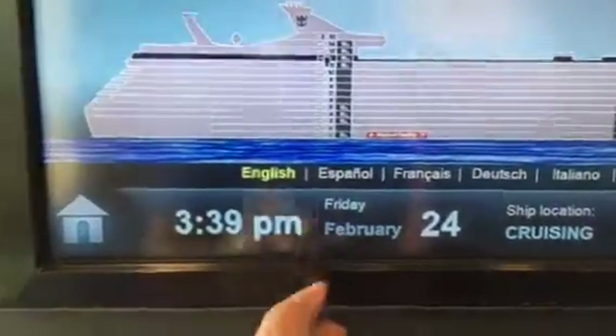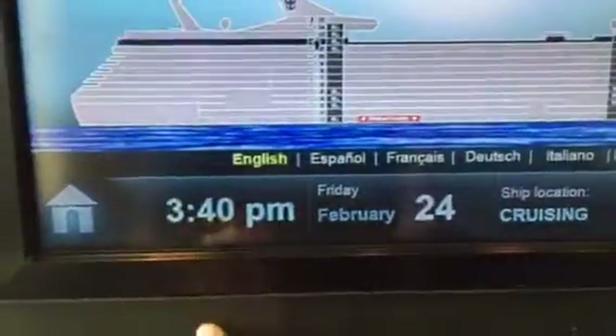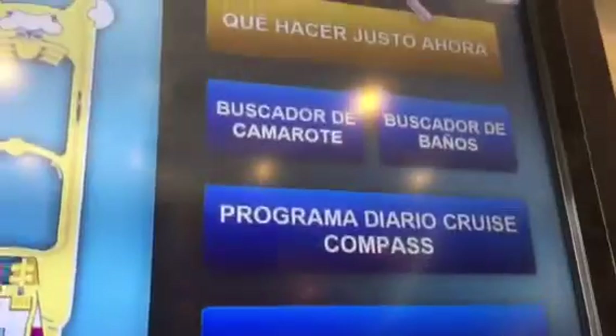Towards the bottom of the screen you can also see the time, the date, and an idea of the ship's location. You also notice there are different language options. It's currently in English, but you can switch to Spanish, French, Dutch, Italian, or Portuguese — and it changes to that language. Pretty cool.